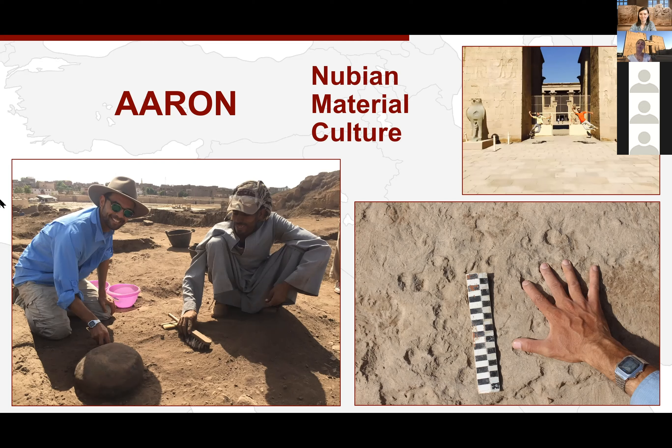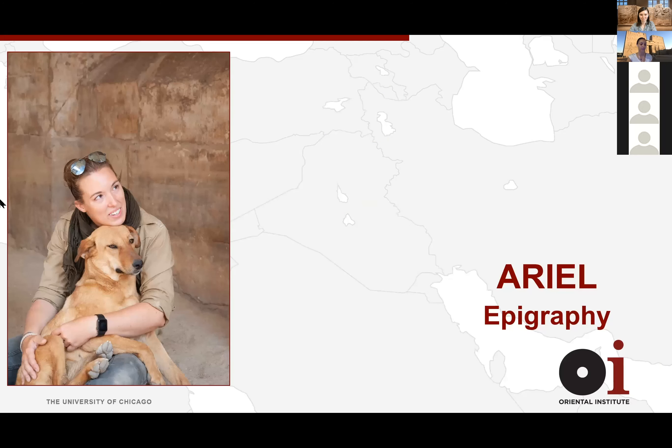The last picture is also just a fun one — it's of Erin and me at the Edfu Temple at the end of a season. We were so excited about all the good work we'd done. He says it reminds him that the work is fun and important, but it's also the people you meet and the memories you make together that are so important.